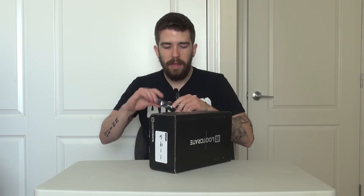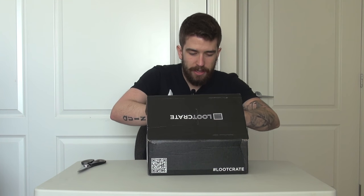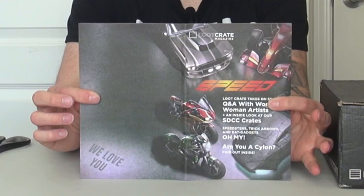Right off the bat I can see a couple of cool looking things, but before we do — as you know especially with Loot Crates — we have to go into the bottom without trying to spoil too much. I'm looking forward to this one for a couple of reasons. The theme for September is Speed. So we're going to have hopefully some really cool car-related items in here. Let's go back to front and take a look and see if there's any special goodies.